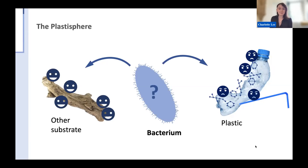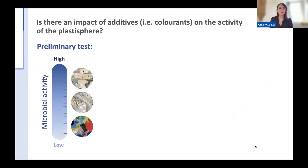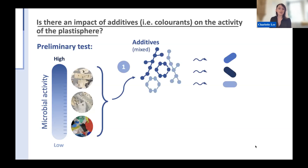This prompted my preliminary test, looking at three different kinds of plastics and the Plastospheres which grow on them. I collected white, transparent, and coloured plastics, all containing different levels of additives, with the coloured plastic presumably containing the most. I then extracted the community growing on each to look at activity levels. Interestingly, the coloured plastic — with presumably the most additives — had the least amount of activity, prompting further study into whether colourants impact Plastosphere activity.